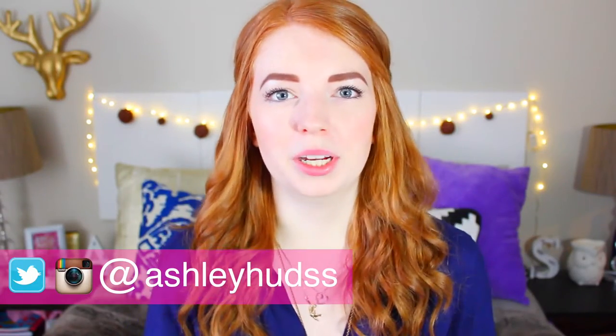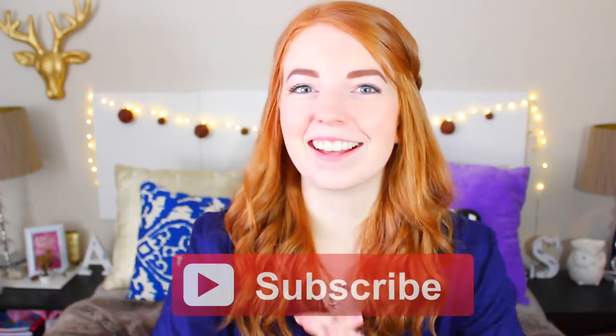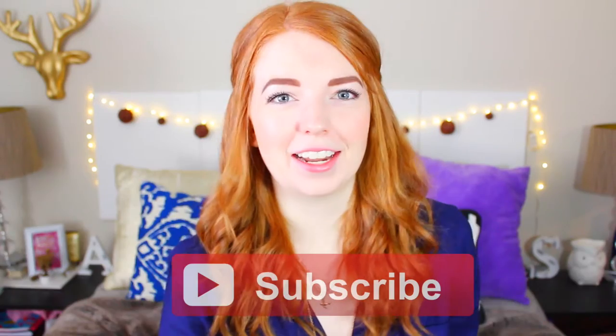Hey guys, what is up? It's Ashley. For today's video, I'm going to be doing a mini spring haul. Also, if you guys have never been to my channel before or ever seen one of my videos before, then you should definitely go ahead and hit that subscribe button.